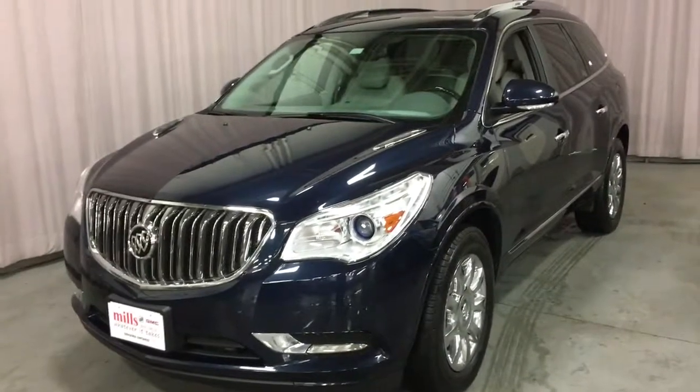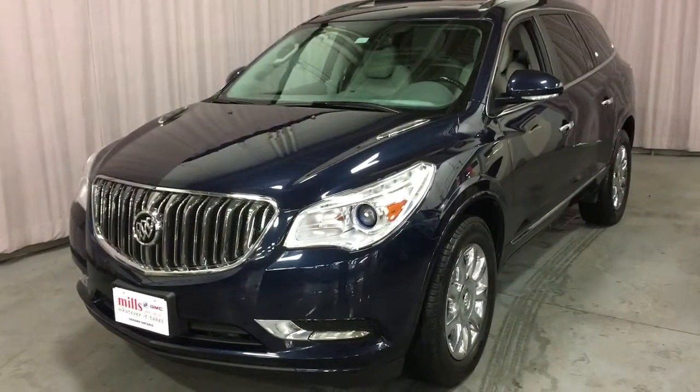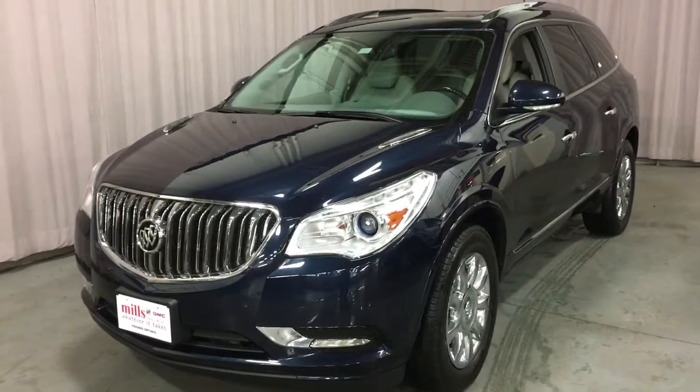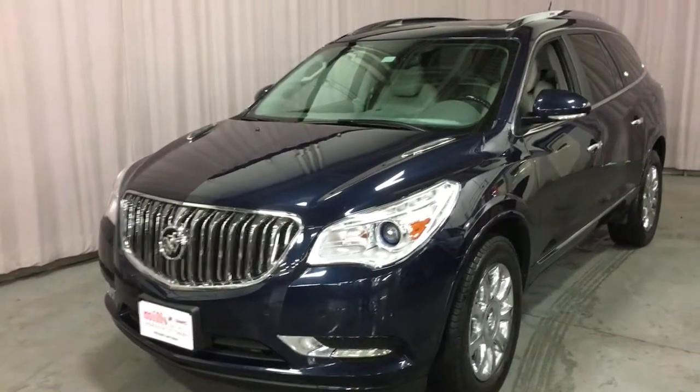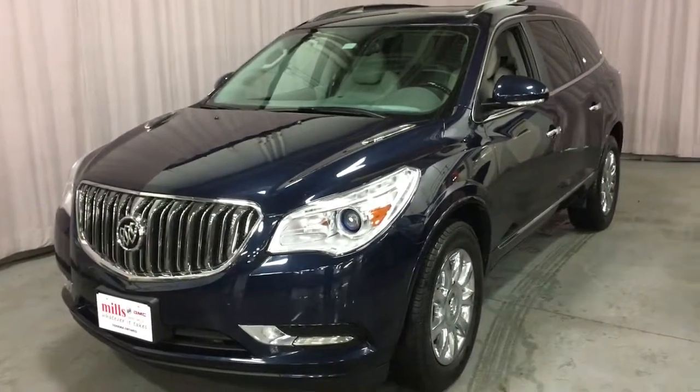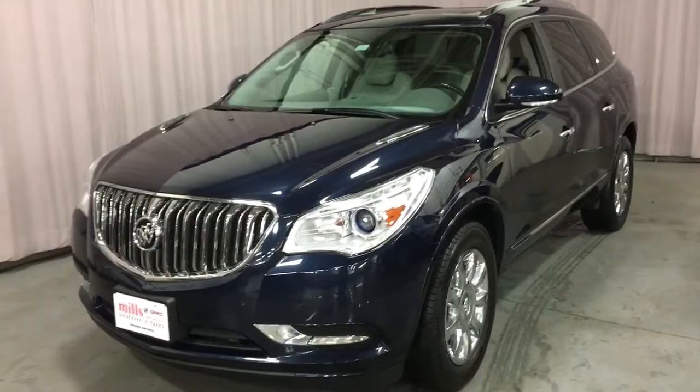It's a beautiful day here at Mills Motors Buick GMC located at 240 Bond Street East in Oshawa. Today we're going to be looking at our 2015 Buick Enclave SUV. This is the seven passenger model with less than 77,000 kilometers. We have a lot of great features in this one — let's go take a closer look inside.